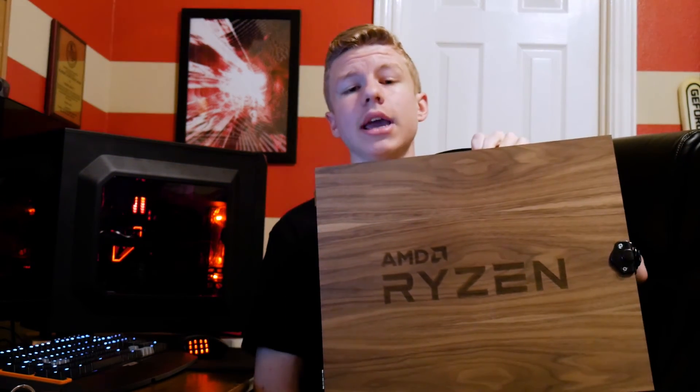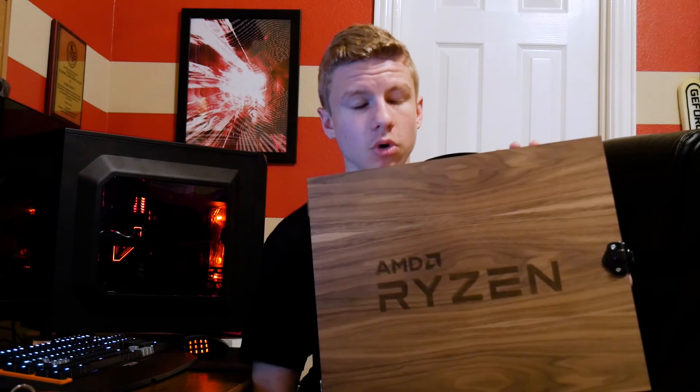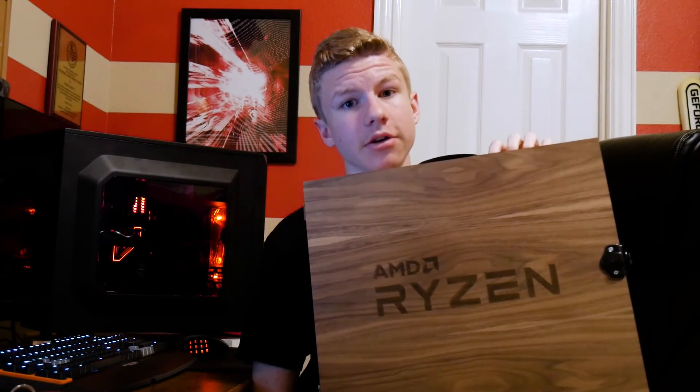I promise I'll get the personal rig update video done very soon — I just need to film the B-roll and a conclusion, hopefully within the next few days or next weekend. Stay subscribed for that. I'm also going to be doing a build with the Ryzen 7 1700 and the Gigabyte GA-AX370 Gaming 5 motherboard, which so far is a very nice board with a lot of fancy bells and whistles.